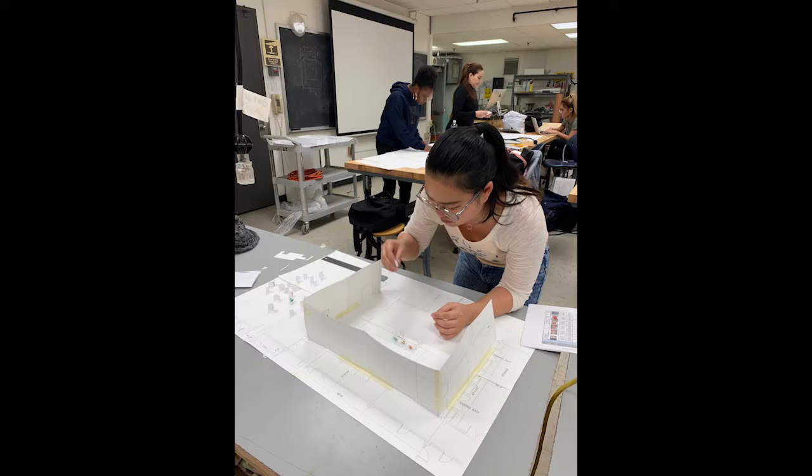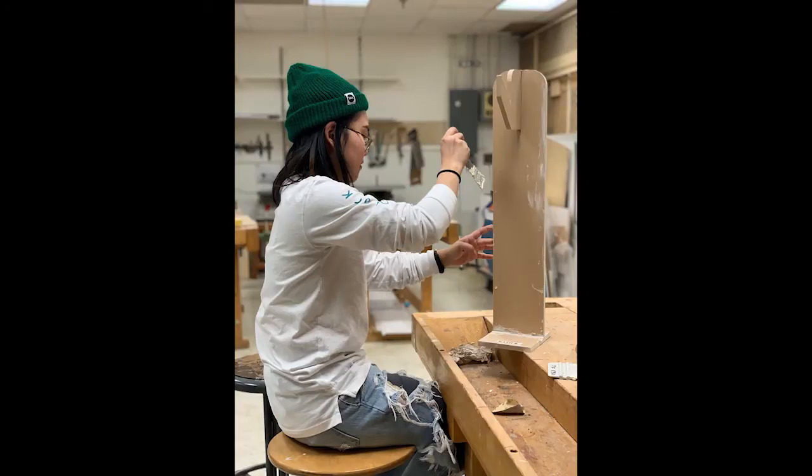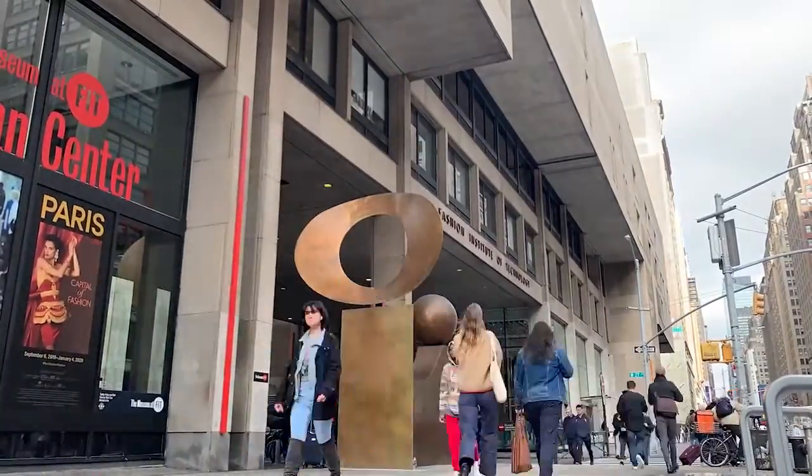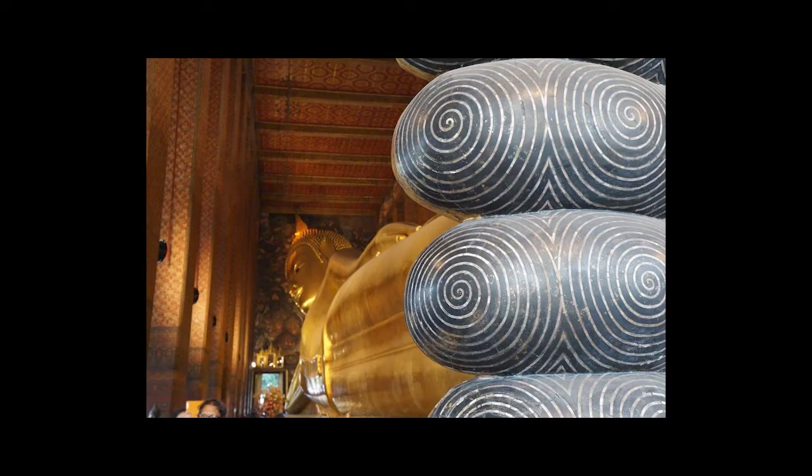Hi, my name is Nata Thangwong Sakun. I am a senior student majoring in Visual Presentation and Exhibition Design, also known as VPET at the Fashion Institute of Technology. As the first Thai American generation, my focus is on cultural diversity.